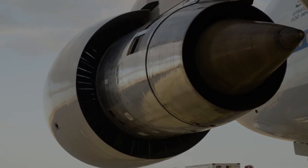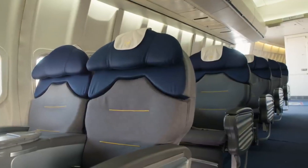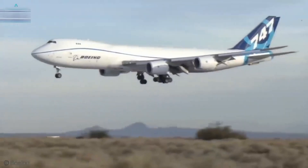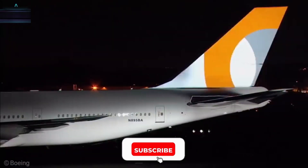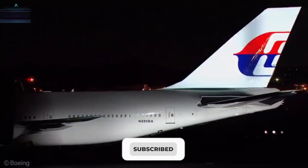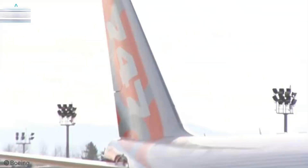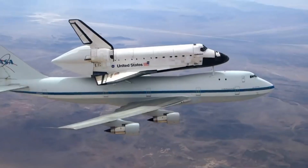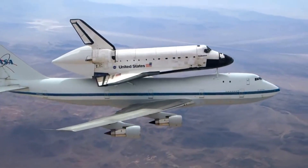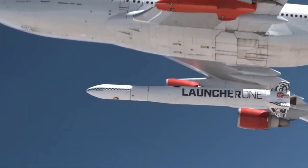5 Modified Boeing 747s You Won't Believe Exist. Welcome back to Grow Vigorously Everything Luxury. In today's video, we present the list of modified Boeing 747s — 5 real Boeing 747s which you have never ever seen in your life. Each one is full of fun and entertainment.